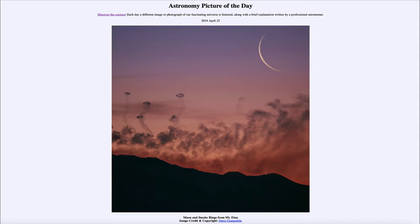Greetings and welcome to the Astronomy Picture of the Day podcast. Today's picture for April 22nd of 2024 is titled Moon and Smoke Rings from Mount Etna.